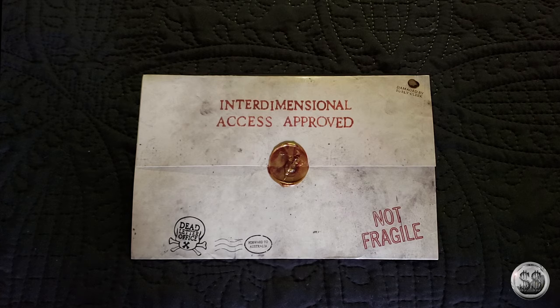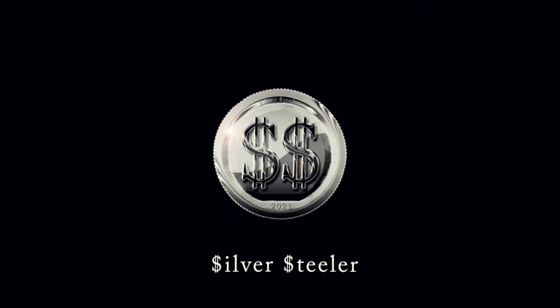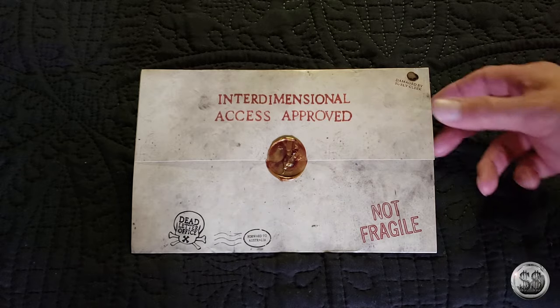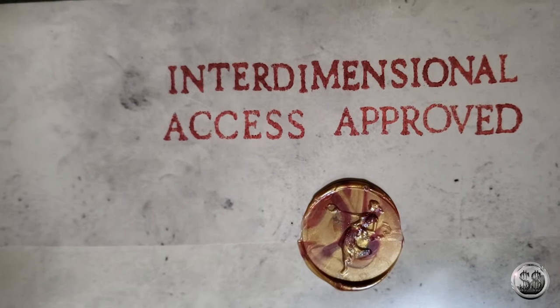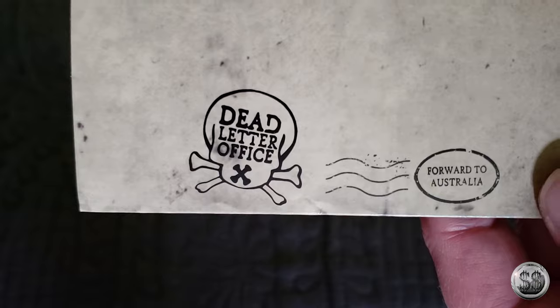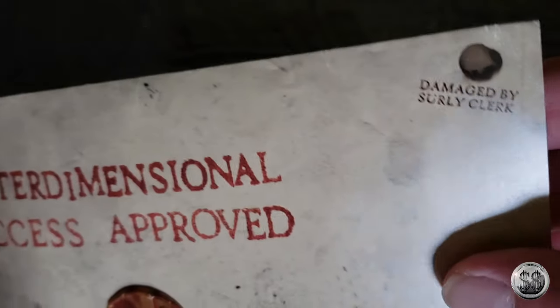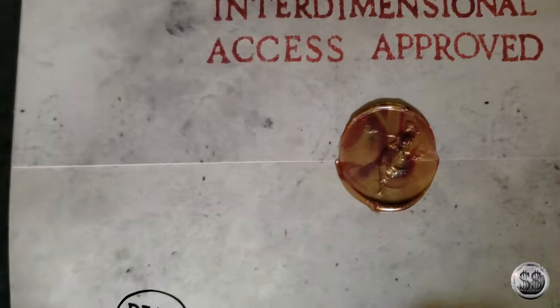Interdimensional Access approved. Hey everyone, SilverSteeler here, and Leaning Image Photography. Got a little something in the mail the other day — and it would be this. The packaging labels read: 'Not fragile,' 'Interdimensional Access approved,' 'Dead Letter Office,' 'Forward to Australia,' and 'Damaged by Surly Clerk.' Pretty funny.